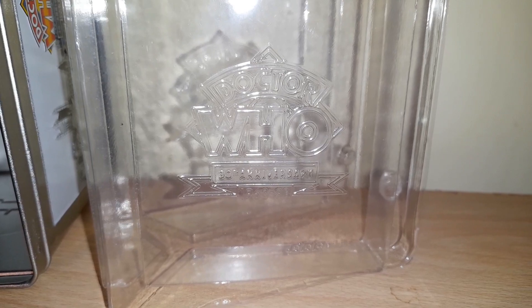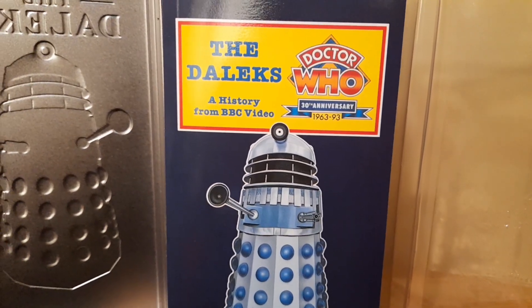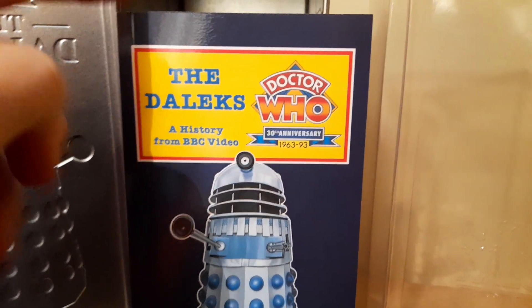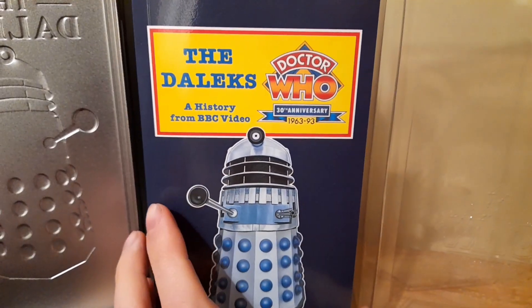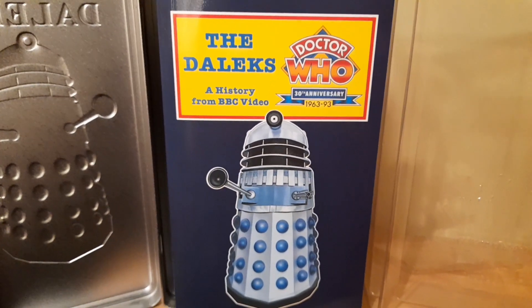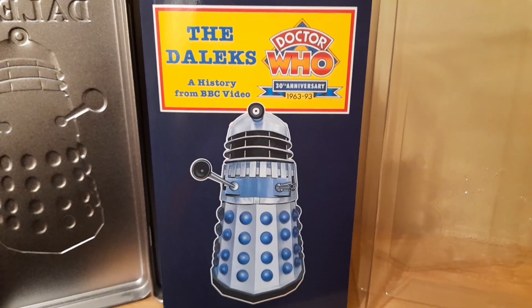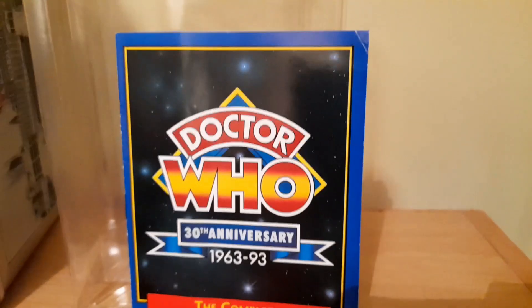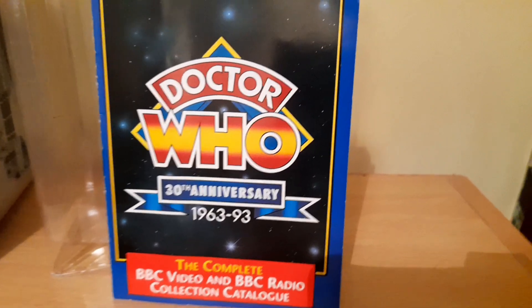Opening up these tins is a bit of a discovery for me — I didn't really open them that many times when I bought them a couple of years ago. You can just make out the lettering of the Doctor Who 30th Anniversary logo and BBC Video. I didn't realise I had this in this set — I thought it was missing. This is a History of the Daleks book that came with this commemorative set. The pages are quite tight but there are so many images for all the Dalek stories from the classic series, with lots of facts and information — it's a really good read.